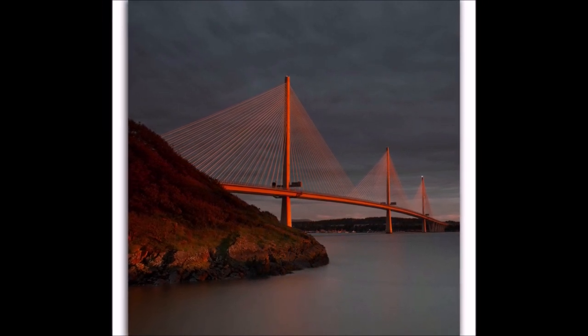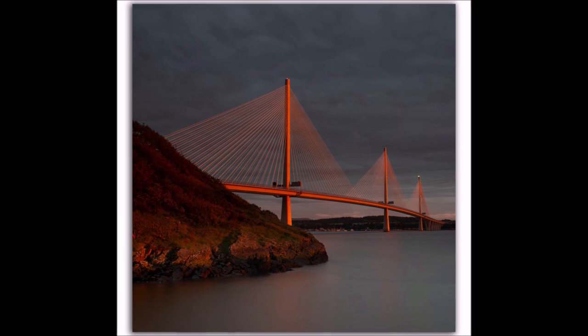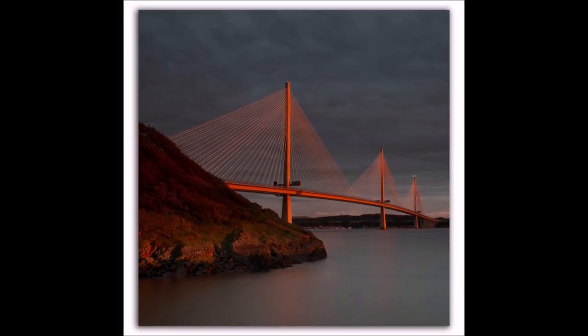You can see it in the sky, and you can see it here on the bridge. I'm going to head back now.